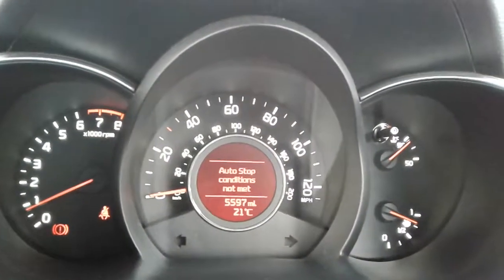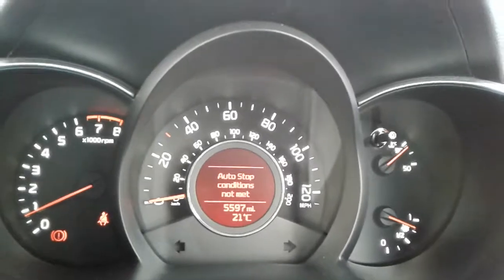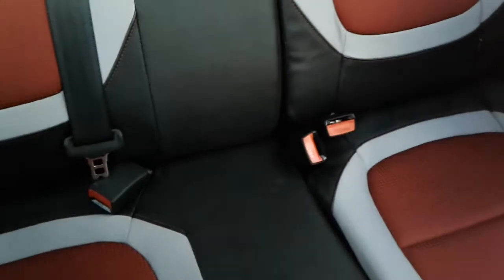In terms of mileage, it's done just under 5,600 miles. Finally, in the rear of the vehicle, there are seats for three people with the same upholstery as in the front.